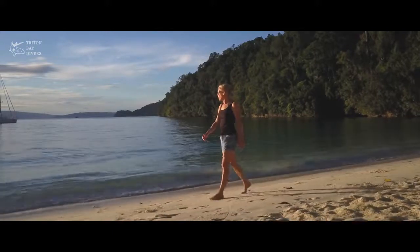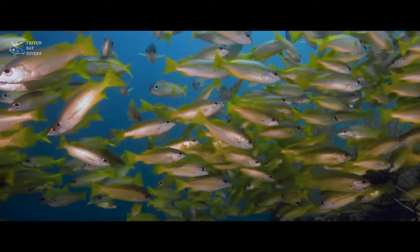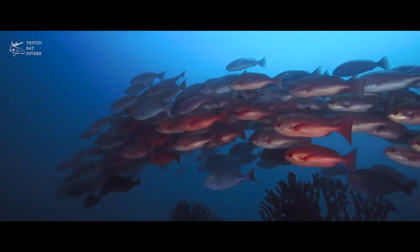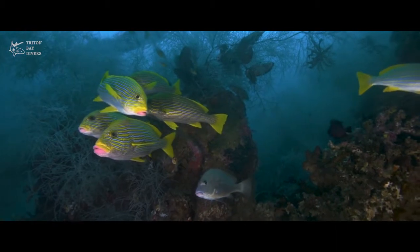Many people ask us what is so special about Triton Bay and how does it compare with Raja Ampat. The density of the soft corals and the fish life on each of the dive sites is really amazing. We also have really amazing black coral bushes here. Some of the dive sites are just covered in black coral bushes, which have sweetlips and all sorts hanging out in them.